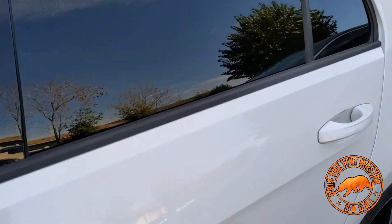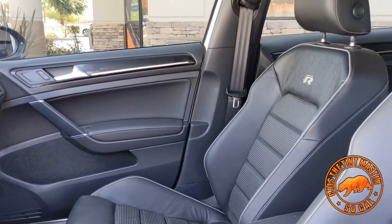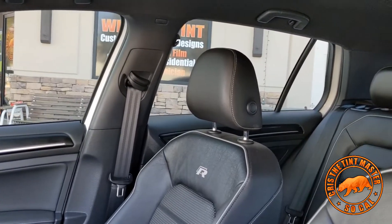When you invest your money in high-end films, you're not just spending money on window tint — you also get the performance: 60% heat rejection, 99% UV blockage, and 77% infrared rejection, which is the most important.